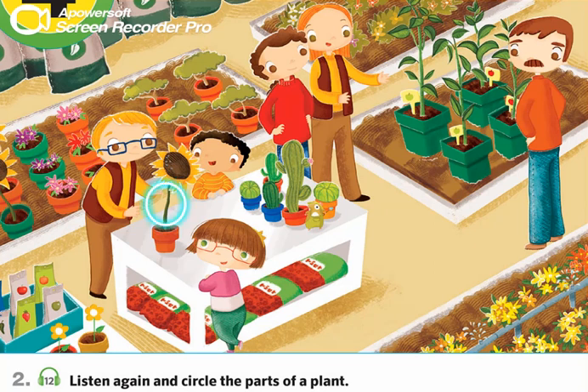Perfect. Let's see. Look Ben, a sunflower! Wow, it's big. Yes, look. The sunflower has a thick stem and big leaves. Are those sunflower seeds in the middle? Yes, those are the seeds.